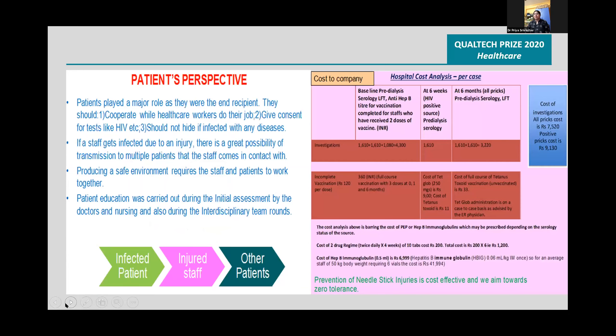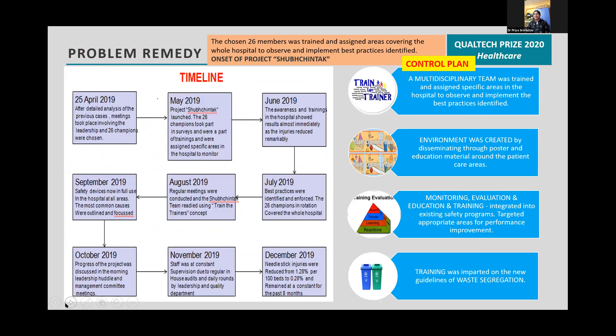For the problem remedy, a timeline was applied and a control plan was made. The chosen 26 members were trained and assigned to various areas in the hospital with the onset of Project Shubchintak.